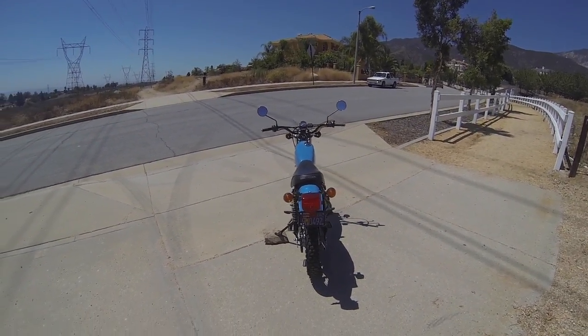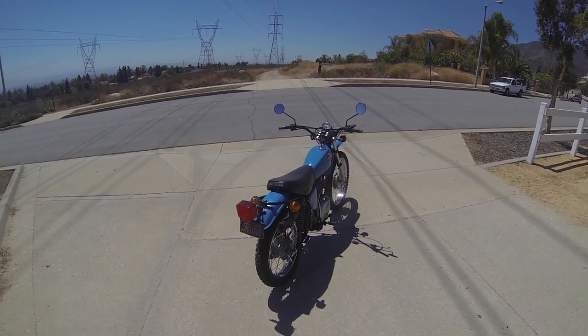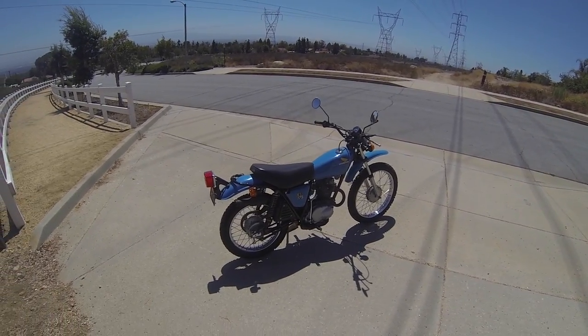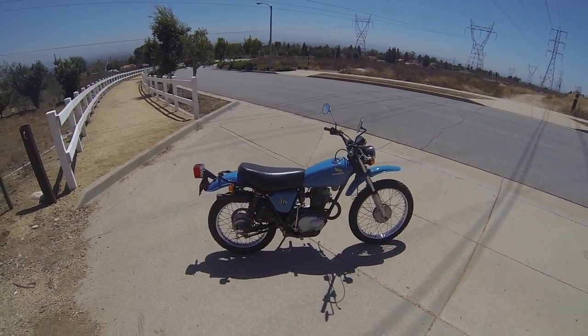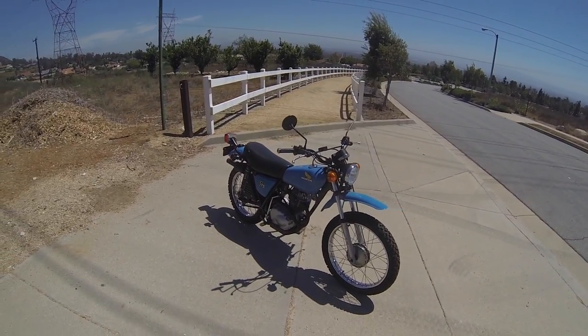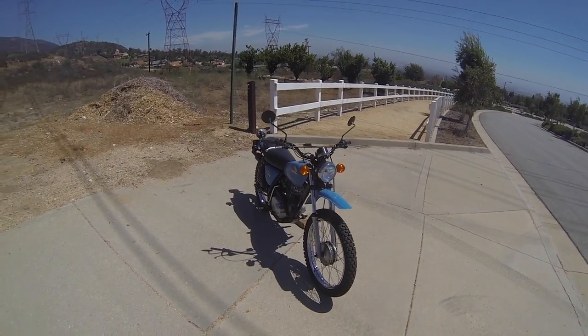The gas tank is in perfect condition with no rust inside. Front fenders are reproduction front fenders and side panels currently on the bike, but original fenders and side panels will be included. This bike currently has a new battery and new tires on it.